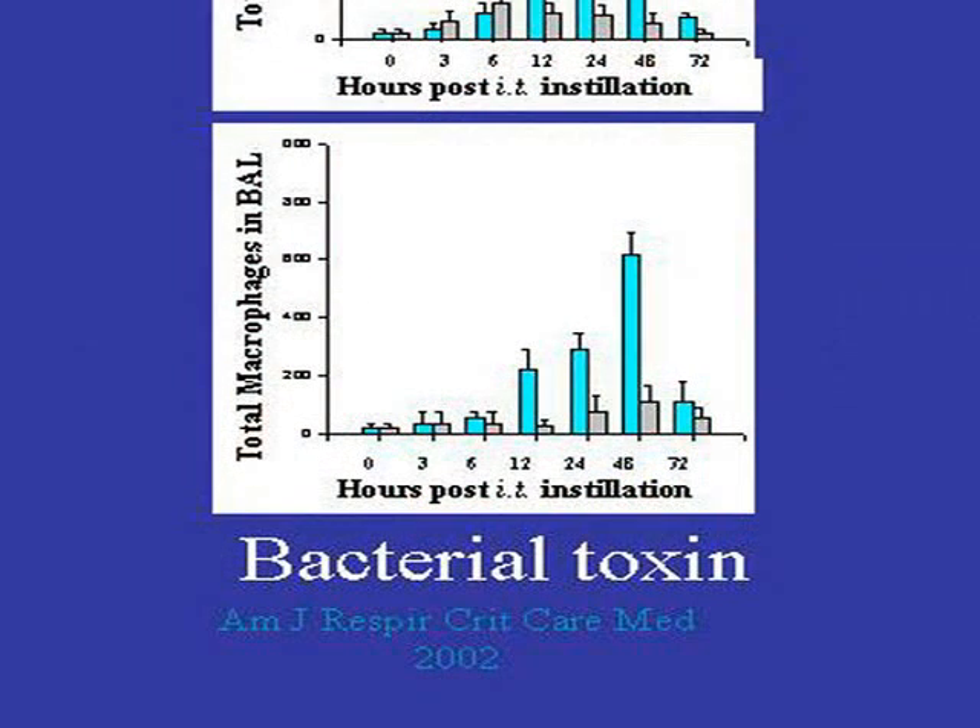In addition, although macrophages can't recognize IL-8, they come in at about 12 hours, peaking at about 48 hours. But if we don't allow the neutrophils to come into the site, the macrophages don't then follow — so we can stop the overall cycle of this injury.